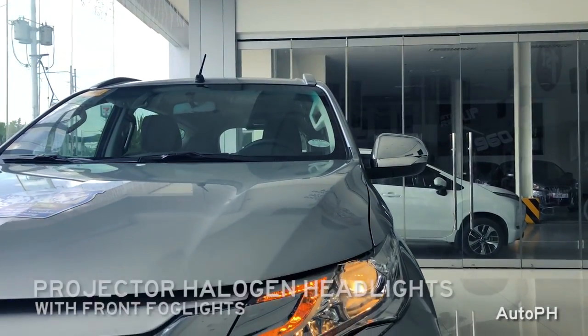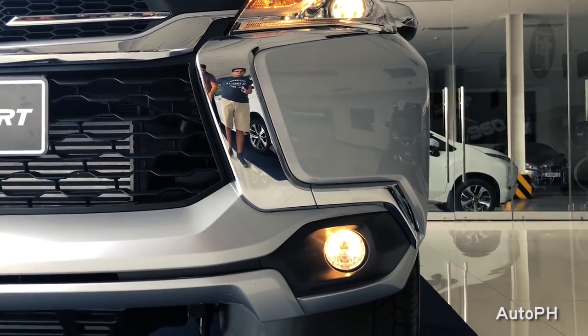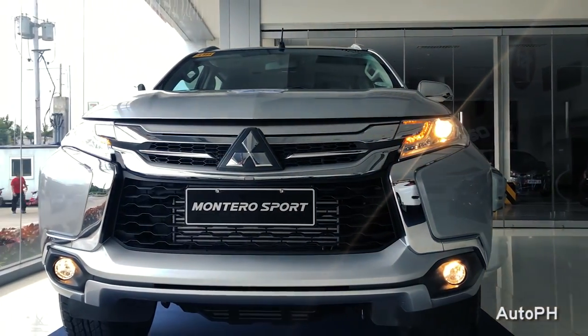The Montero Sport GLS is equipped with projector-type halogen headlights. It is also equipped with fog lights. The fog lights act as daytime running lights when the headlights are switched off.